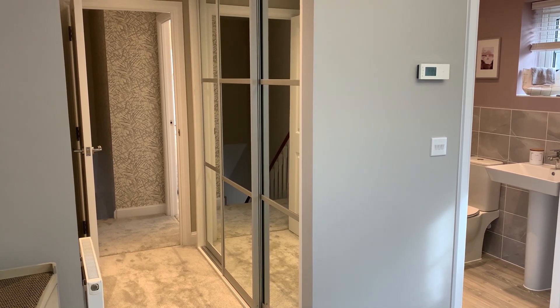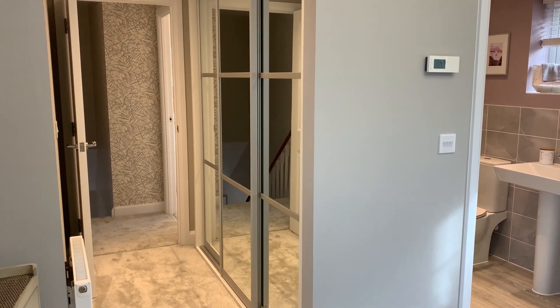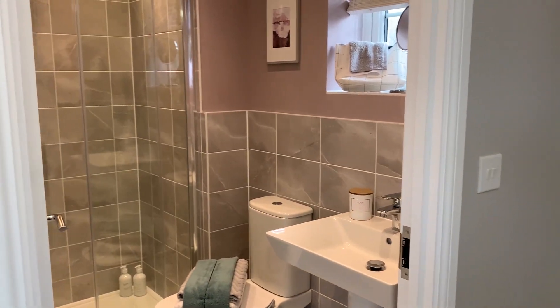Although we do have a variety of wardrobe upgrades to choose from, these sliding wardrobes along with those in the other three bedrooms provide an example. Completing bedroom one is an ensuite shower room.